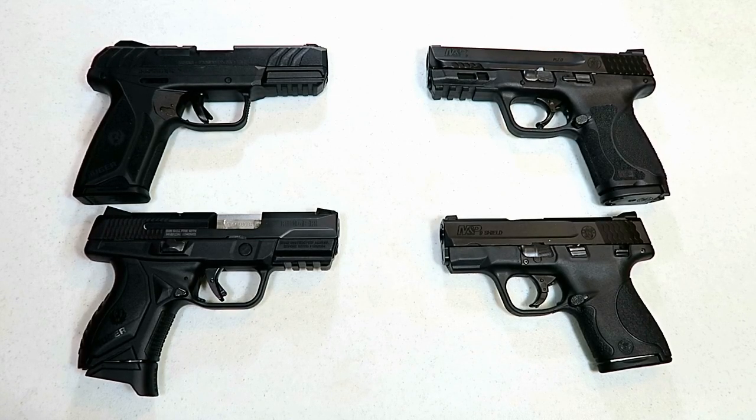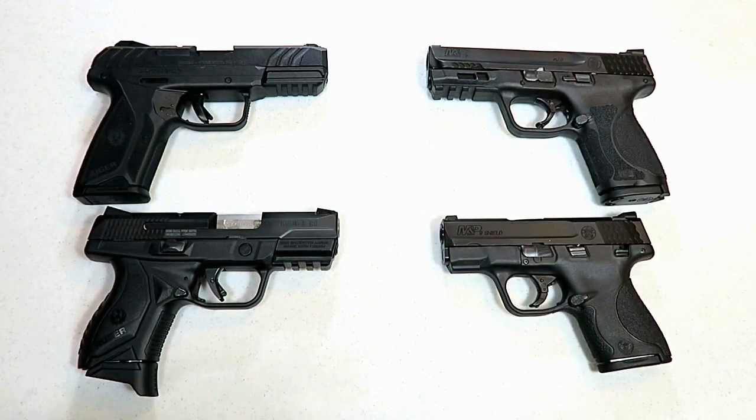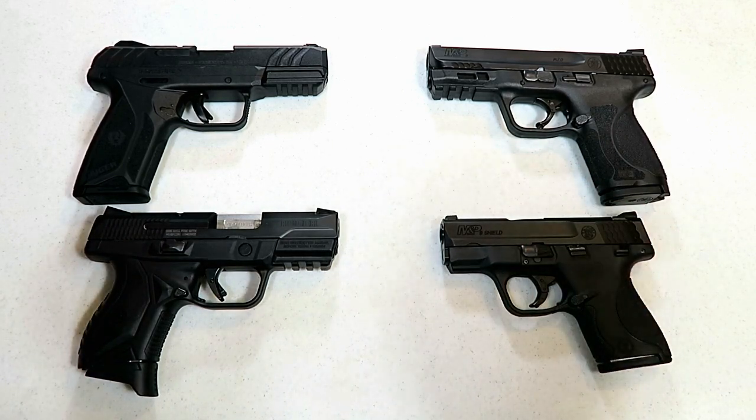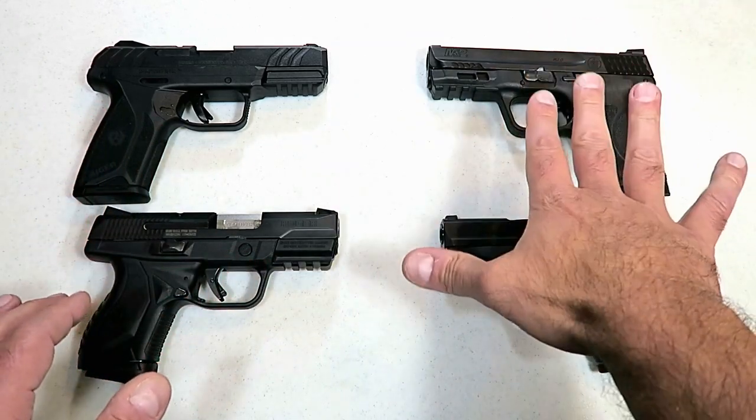Hey there friends, thanks for checking in. We're going to do a handgun showdown today featuring Ruger versus Smith & Wesson. I put a poll out on my community tab, reached out to you guys and asked which companies you feel would best match up with a handgun showdown, and the feedback I got by a large margin was Ruger versus Smith & Wesson.